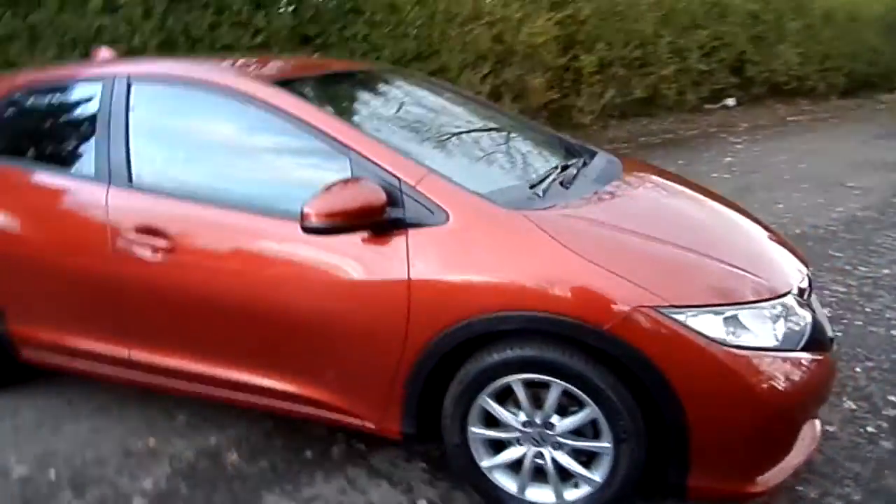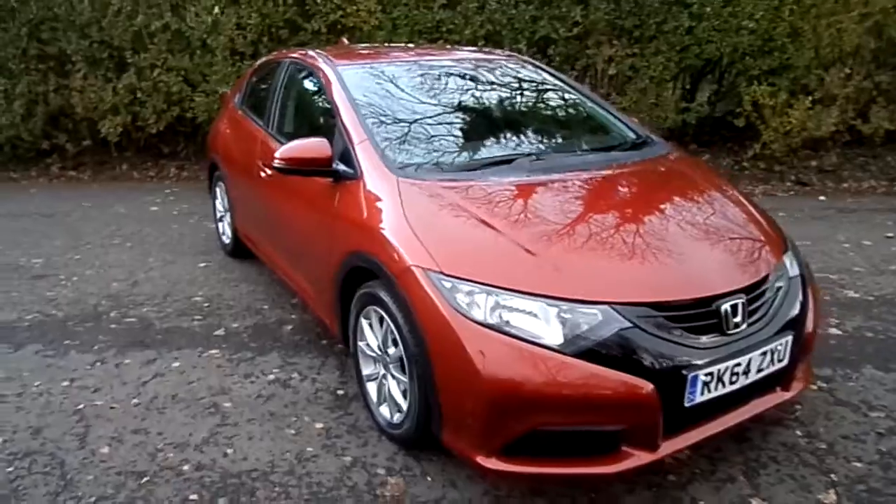It's extremely well looked after on the inside as well, and it represents absolutely wonderful value for money for somebody who's looking for a practical and reliable family car.